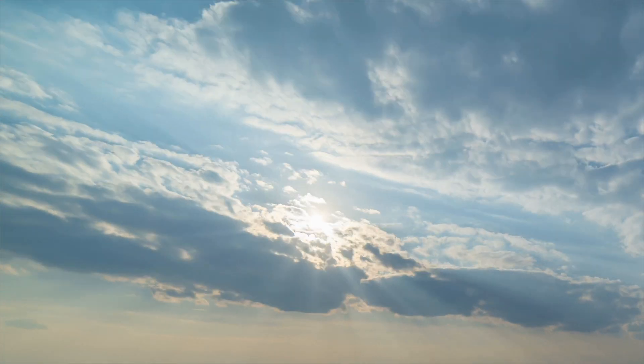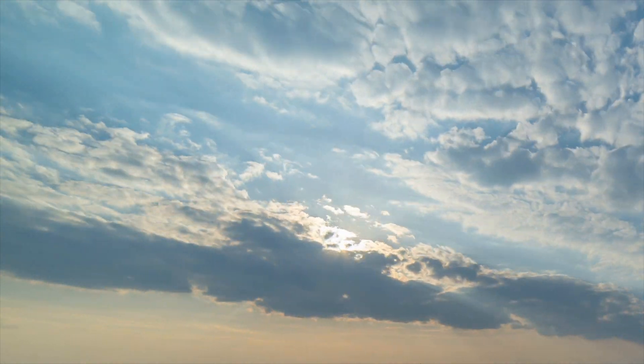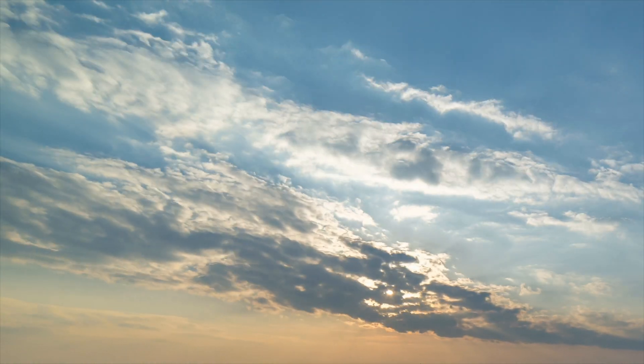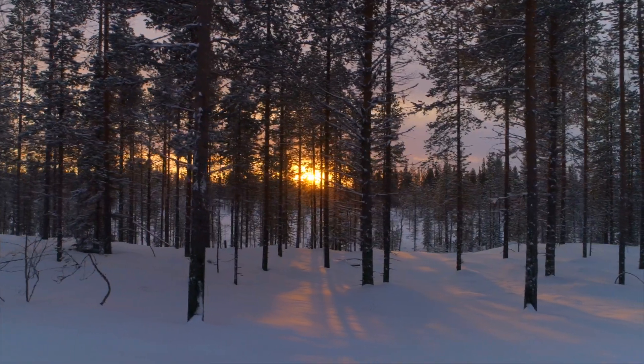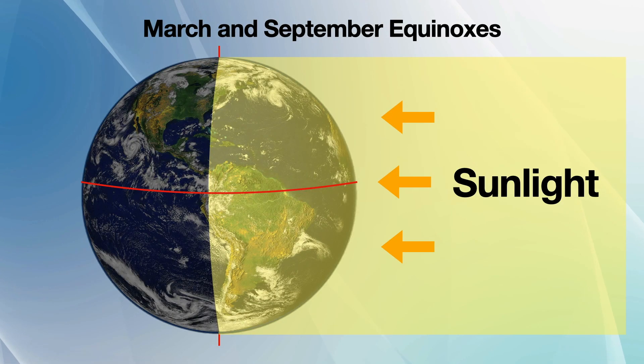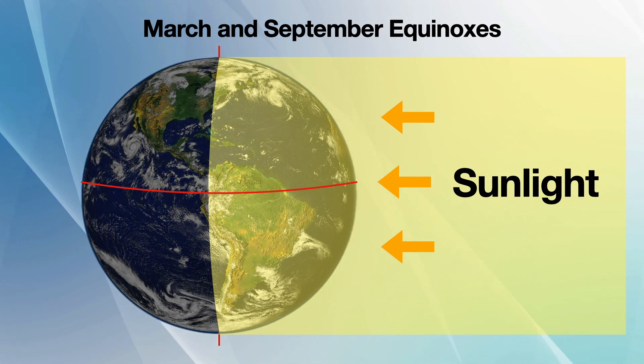Axial tilt is also the reason for seasons. During the summer, longer days combined with a higher sun angle cause the surface to warm up, while in the winter, shorter days and a lower sun angle result in colder conditions. Around the March and September equinoxes, Earth's equator is lined up with the sun and all locations on Earth will receive approximately 12 hours of sunlight those days.